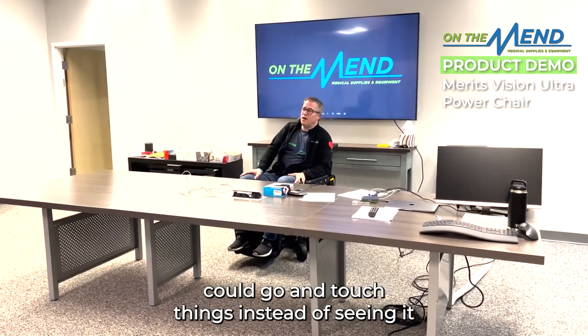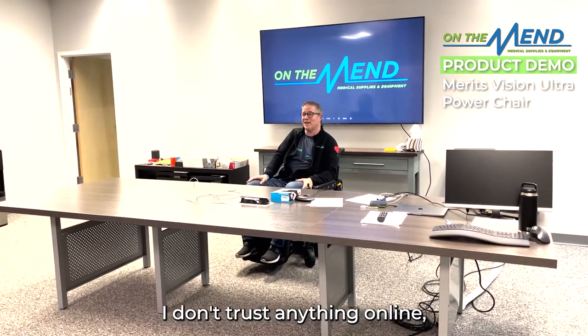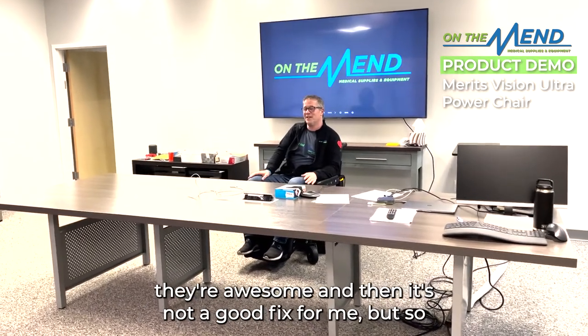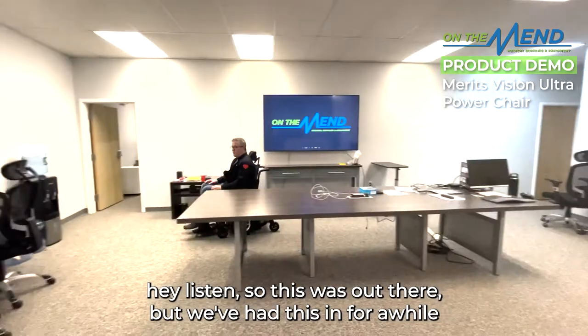The fact that we could go and touch things instead of seeing them online is a big deal. I don't trust anything online — including some shoes I've bought online that I thought were awesome but weren't a good fit. Anyway, we've had this next product in for a while and I want to show it to you.